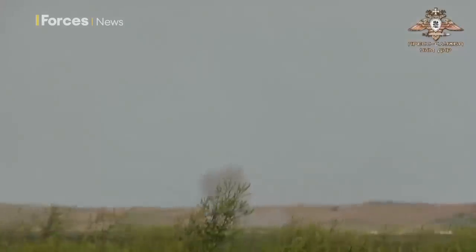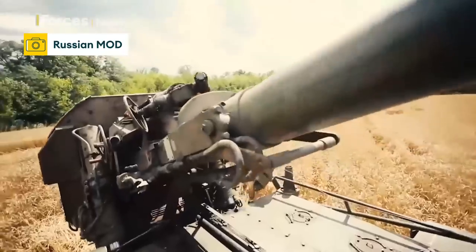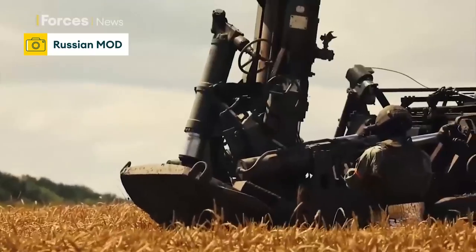On the battlefield though, it does have an Achilles heel. The Tulip's sheer size means it has a very slow rate of fire — just one round per minute.